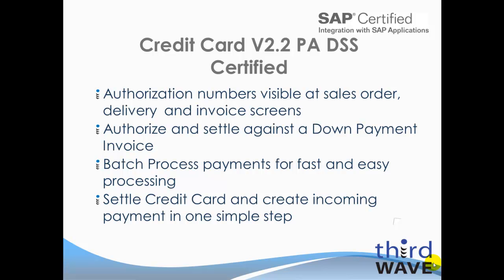Although we will not be showing this functionality in this particular demo, users now have the ability to apply credit cards against a down payment invoice within the SAP Business One solution with complete traceability to the ultimate closing invoice. Today, we will show how users can automate the credit card processing time by simply using a batch process for fast and easy processing.